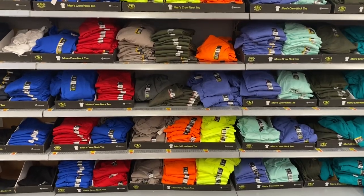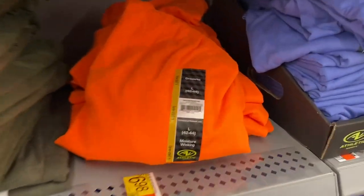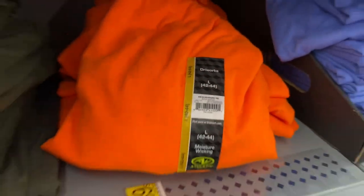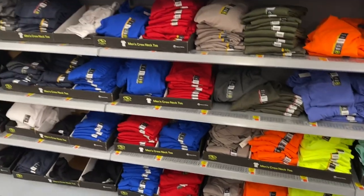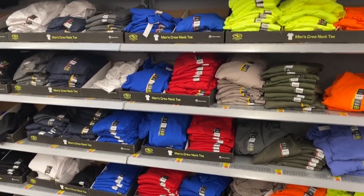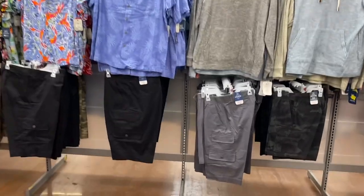They also have all the Athletic Works men's crew neck T-shirts for $6.98. I actually buy these to sleep in — they're a pocket tee and the material is so comfortable and super soft, which is one reason I love them. I like them oversized. They have all the different colors.